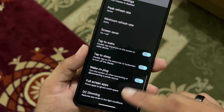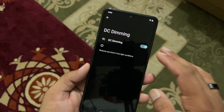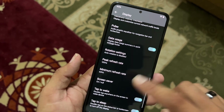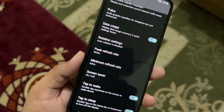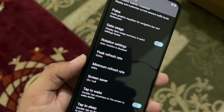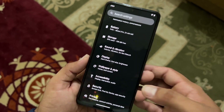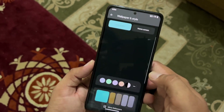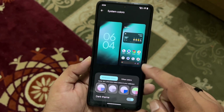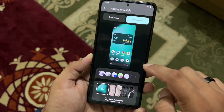DC dimming is available — useful if you use your phone in a really dark environment or at night. While there's no direct toggle to enable high refresh rate, you can set the peak and minimum refresh rate, which is a plus point. In wallpaper and style, some wallpapers are pre-installed and you can also change wallpaper colors and home screen settings.